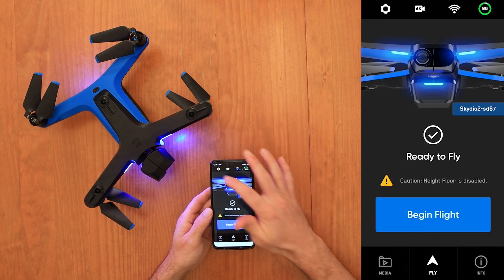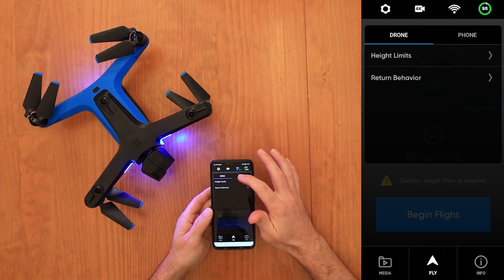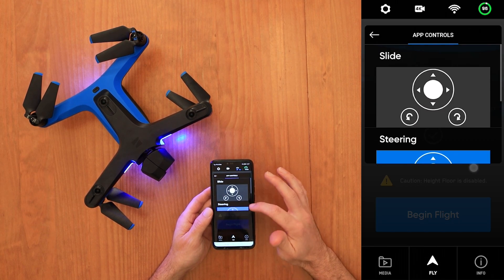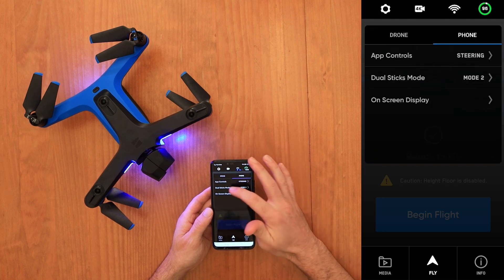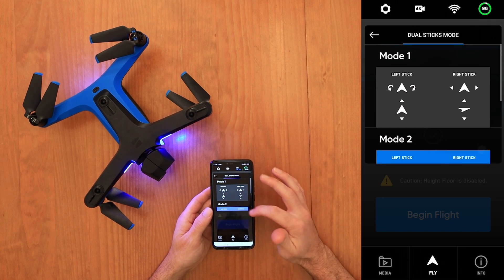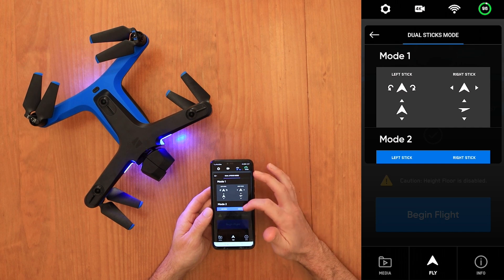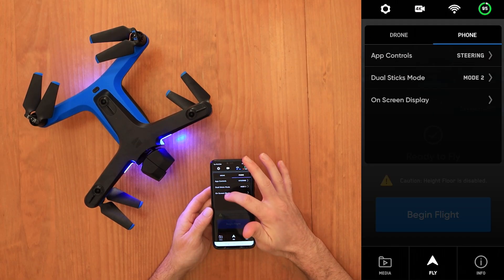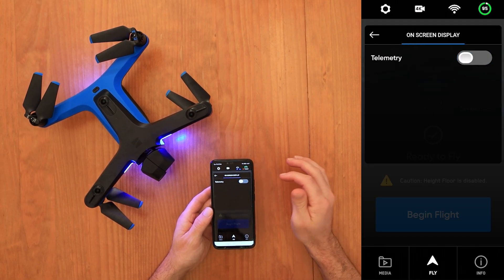The gear icon also gives you control over some phone functions. The first option is app controls including slide, steering, and dual sticks. You have dual sticks mode with three different options — the default is Mode 2, which is also the DJI default that most of us are already used to. Finally, you have the option to enable or disable the on-screen telemetry display.